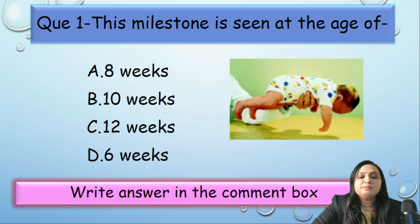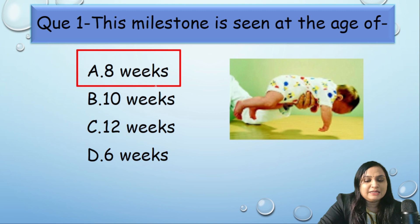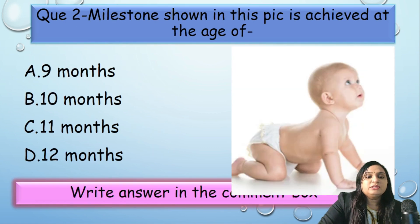MCQ 1: This milestone is seen at the age of — options are 8 weeks, 10 weeks, 12 weeks, or 6 weeks. The picture shows the head in the same horizontal plane as the body, so the answer is two months, which is 8 weeks.